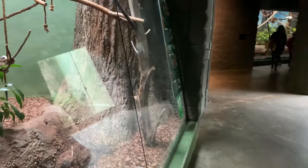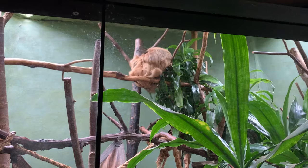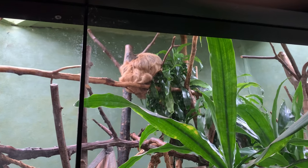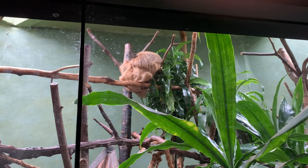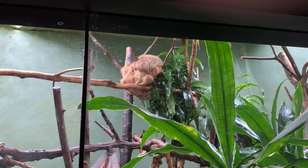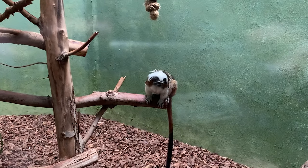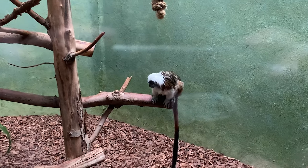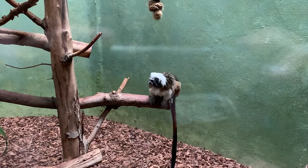Now we're back in South America, with a two-toed sloth named Ronaldo. Sloths are not only the world's slowest mammal, but they're much faster in water than on land, and are colorblind. Ronaldo also lives with a Cotton-top Tamarin. Cotton-top Tamarins help the rainforest by spreading seeds.